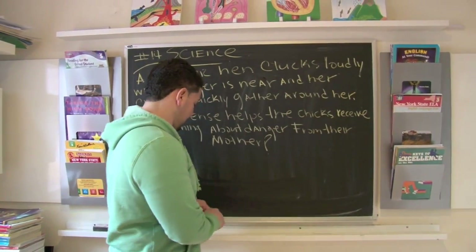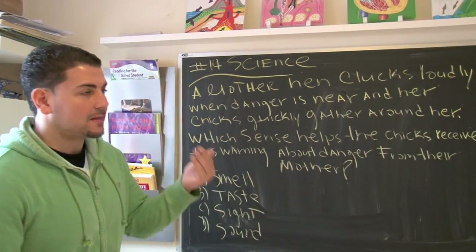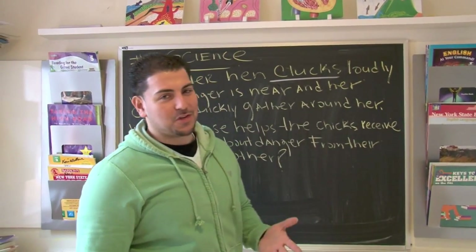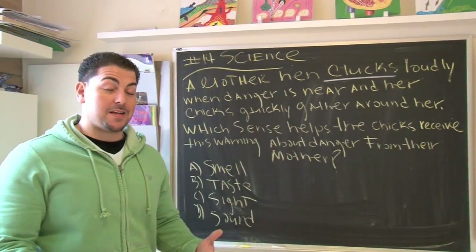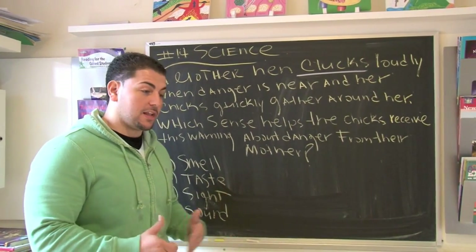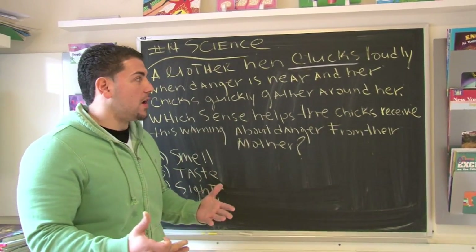So let me show you something before we attack the question. A mother hen clucks loudly. Now, a word like cluck — not many people use it when they speak. Cluck is like when chickens or hens are surrounding each other, they make that chirping sound. They're trying to let you know what's going on.